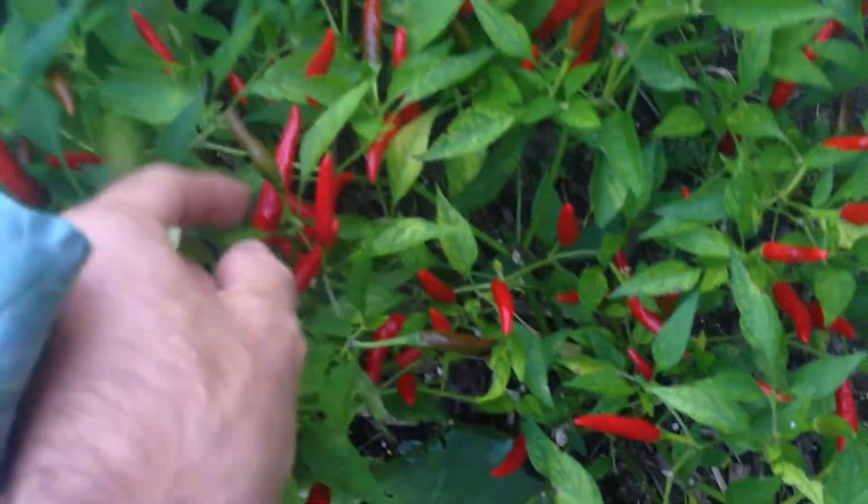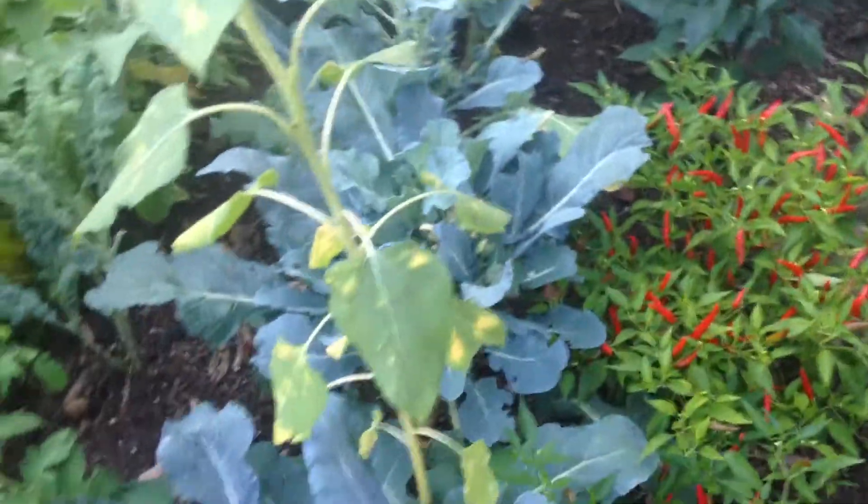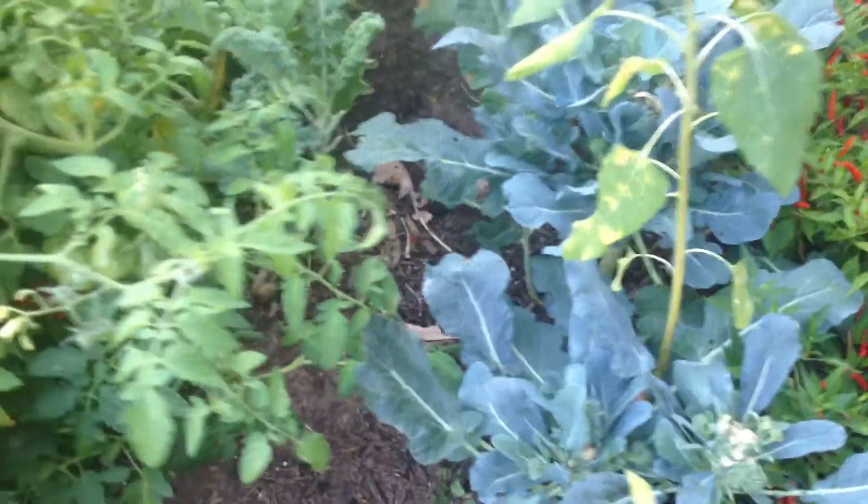I know we put this in a different video, but man — red dragons. Spicy galore. That's why we got the kale — plant it all. One of these cherry tomatoes would be good too. This is the best tasting video I've ever shot.